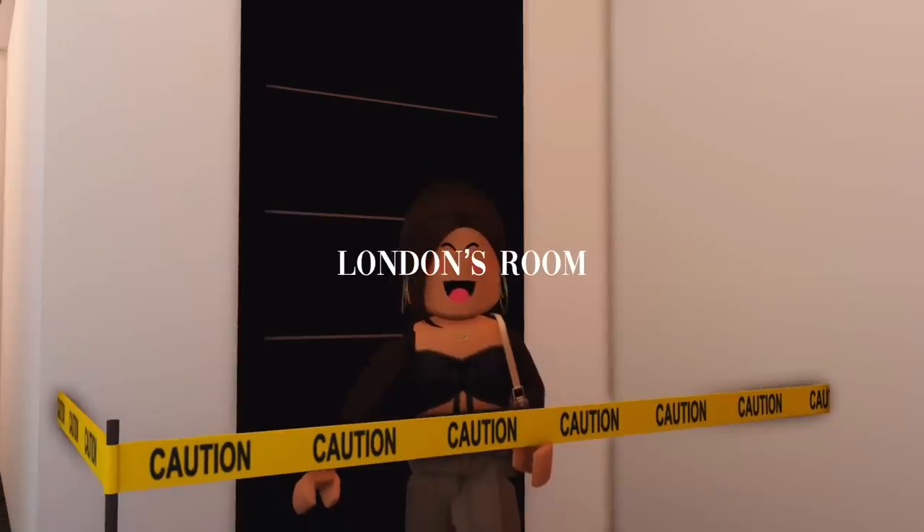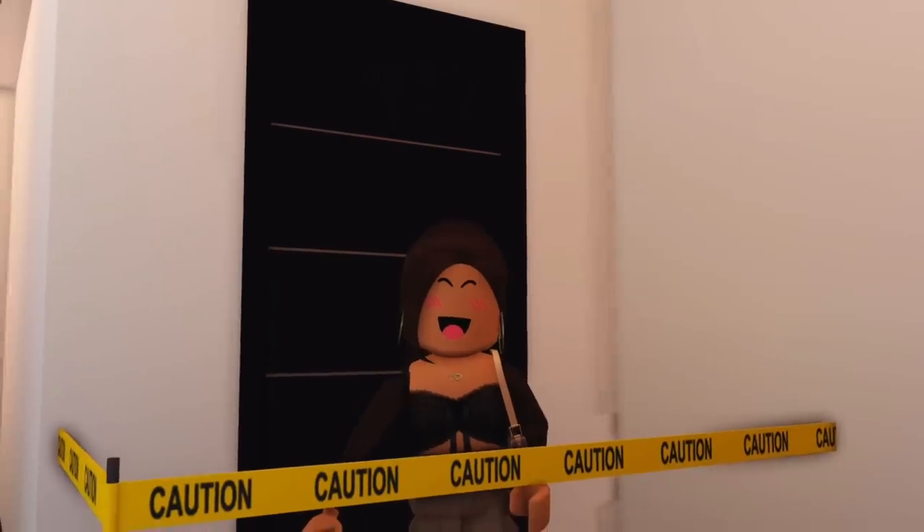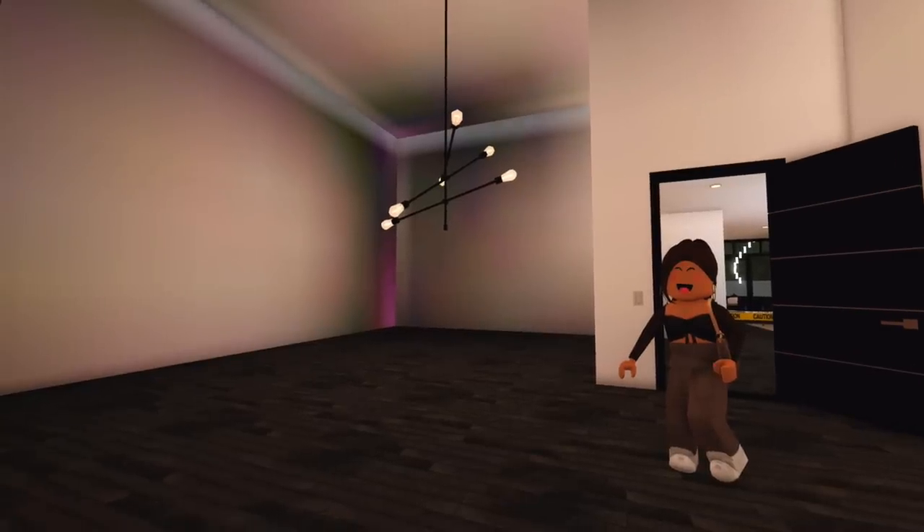This is the first room that is not done — this is London's room. I'll give you guys an idea of what I mean by high ceilings. This is high ceilings. I was going to make it three stories high but I decided on two.